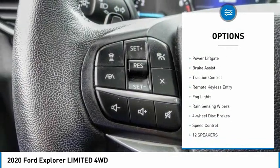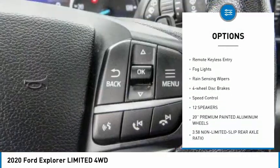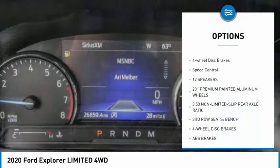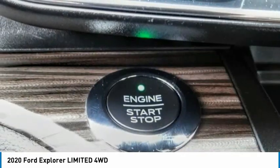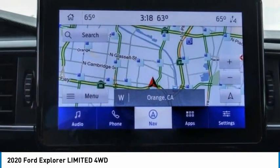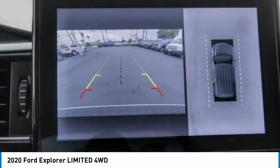Electronic stability control, alloy wheels, power liftgate, brake assist, traction control, remote keyless entry, fog lights, rain-sensing wipers, four-wheel disc brakes, speed control. Come take a test drive today.